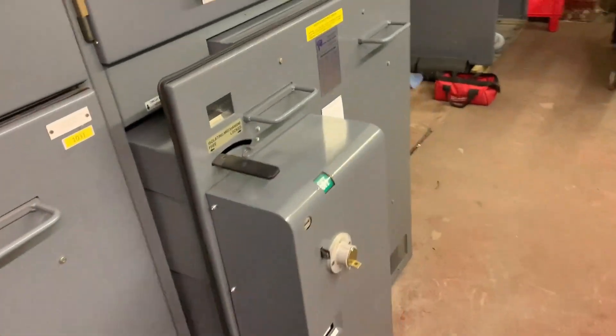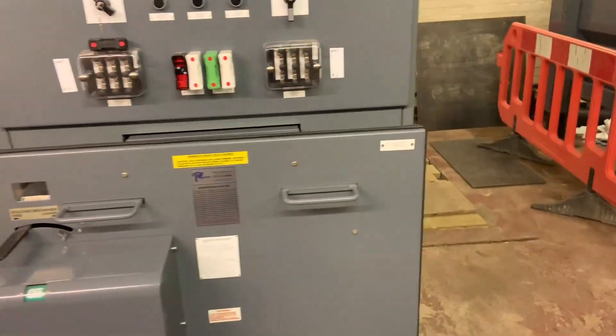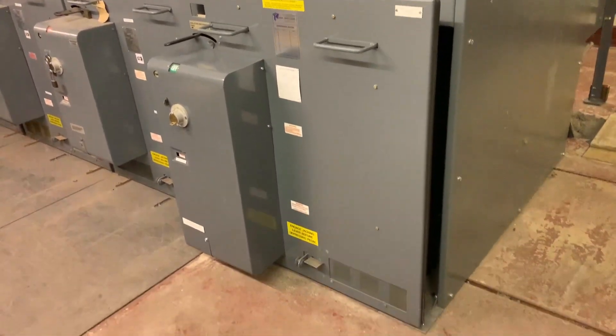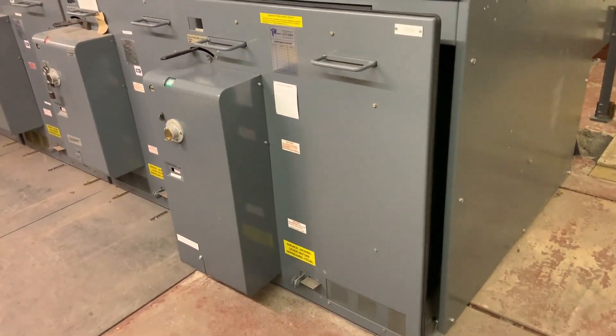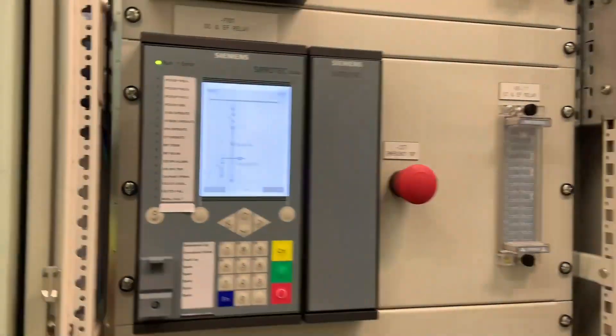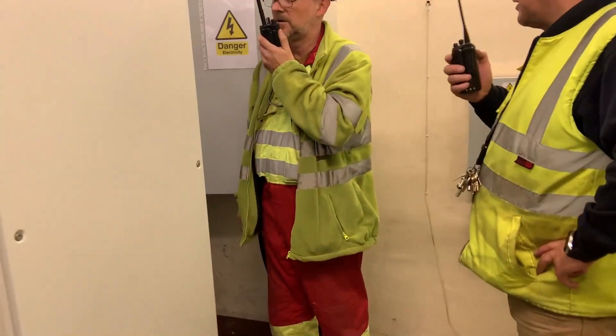Once the site is checked and we're satisfied, we move off to the remote 33 kV substation. This is an SF6 switch which is currently out of circuit — we now prepare it for service and the first energization.